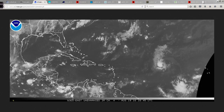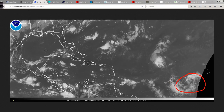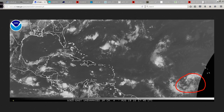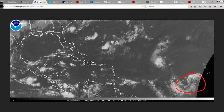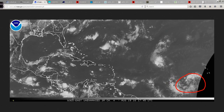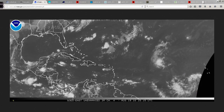You can also see over here this large area of circulation — this is Invest Area 99L. This is the one that's going to cause a lot of interesting moments over the next week to 10 days plus. I'll get into more details on that in just a moment.